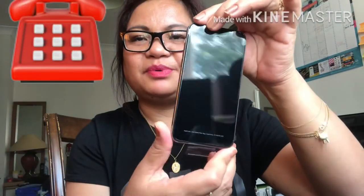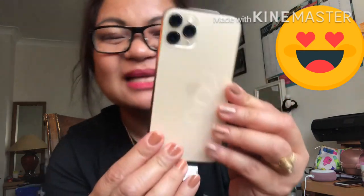This is my phone - I upgraded to Pro. The color is gold. I really love a little bit of gold. So happy!